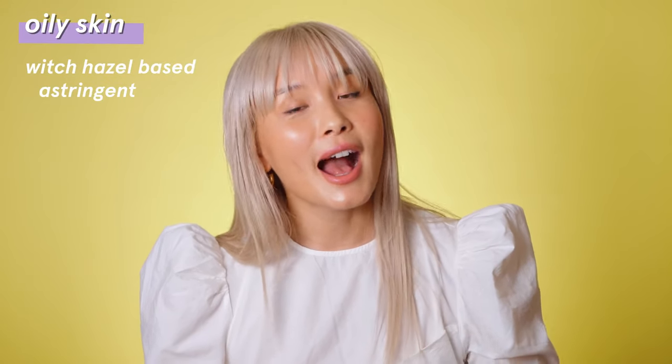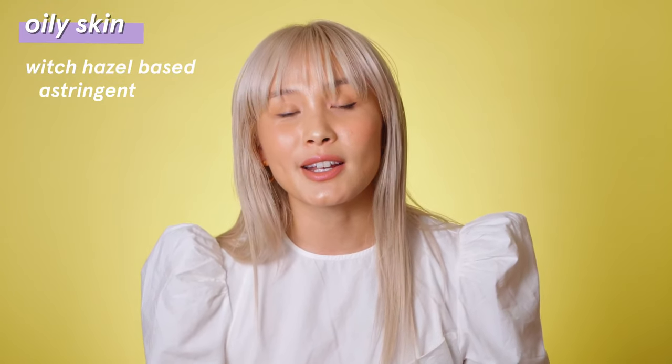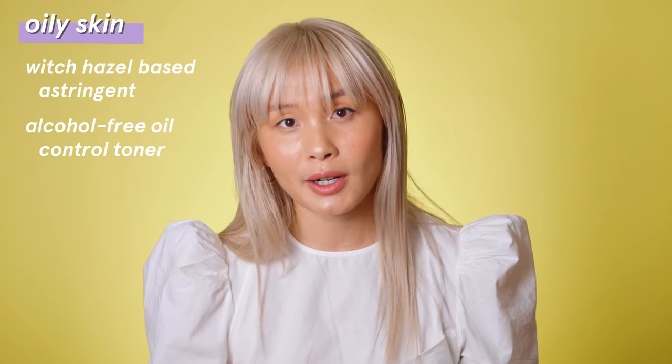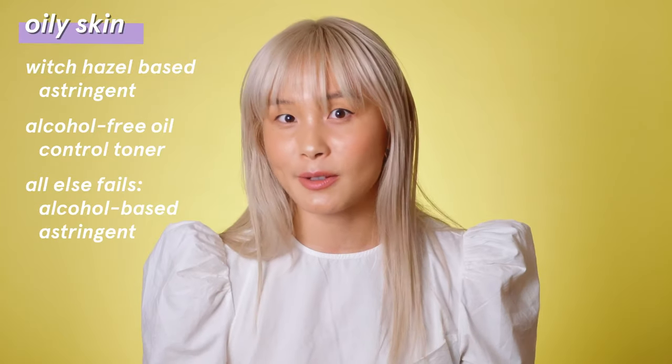Let's go through how to pick which one is best for you. It really comes down to knowing what your skin type is. If you have really oily skin, first try a gentler alcohol-free witch hazel based astringent or an alcohol-free oil control toner before going for a heavier duty alcohol-based one.